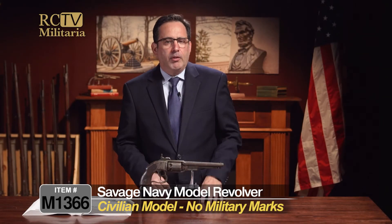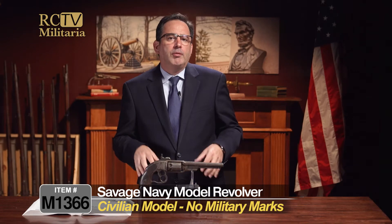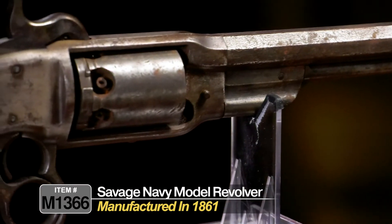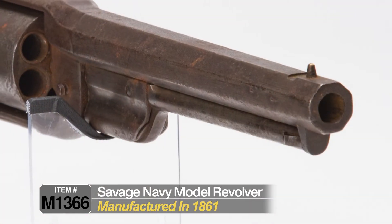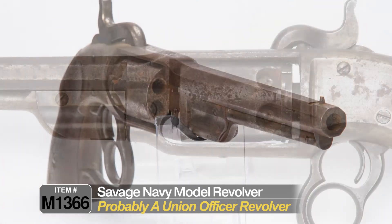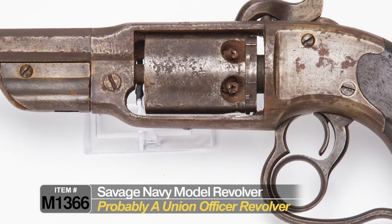This one is a civilian model — there are no military markings on it. But it's not unusual to find a specimen like this on the field because often officers privately purchased their pistols. This gun was manufactured in 1861, just at the beginning of the war, in Connecticut, so likely a Union officer would have been carrying this, privately purchased at the onset of the war. It was the latest model at the time, and that's likely who wound up using this on the field.